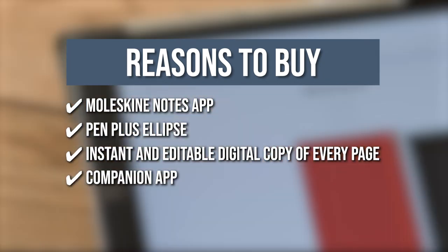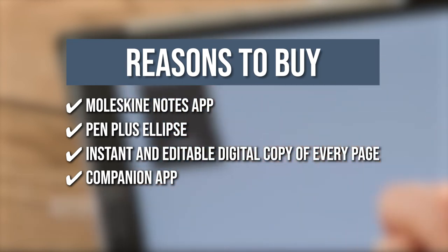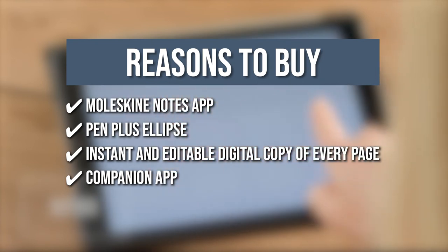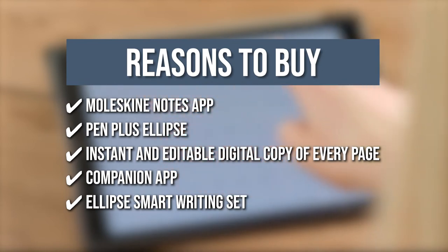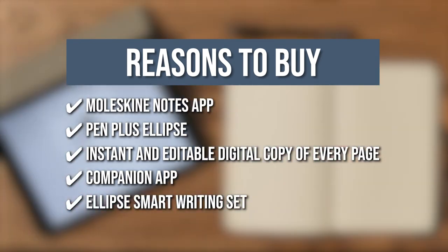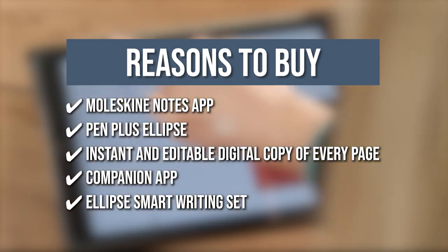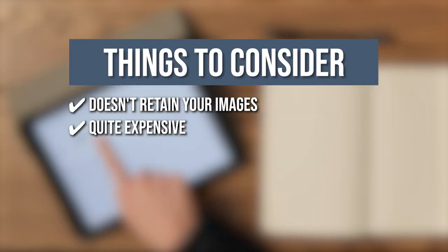The Companion app digitizes your analog notes and allows you to notate, share, search, modify, and organize your vision by transferring what's written on the notebook page to your device. The app is compatible with both Android and Apple devices. The Ellipse Smart Writing Set is compatible with all Moleskine paper tablets, smart diaries, and planners. To create a personalized smart writing system, you can choose from a variety of page layouts, sizes, and colors, as well as a variety of accessories. Keeping all of that in mind, the things you should know before you buy this digital notebook are it doesn't retain your images, and it's quite expensive.